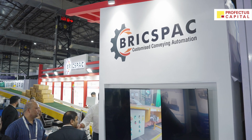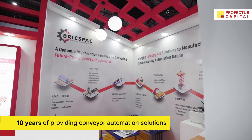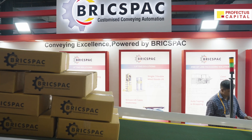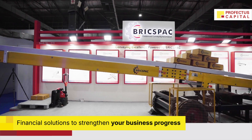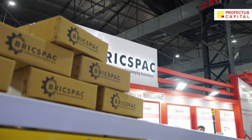BricsPak is a company that came into the picture 10 years ago. We provide all kinds of customized solutions starting from loading and unloading, raw material handling, primary packing, and secondary packing. The packed goods are then stored in a warehouse using our lifting solutions, and finally dispatched using our telescopic conveyor and truck loading solutions. So at last, I would say we are a one-roof solution for all industry needs.